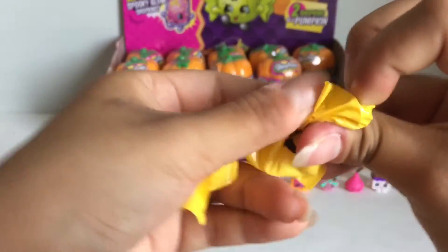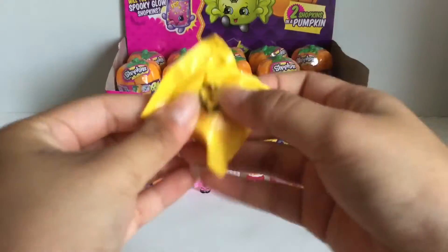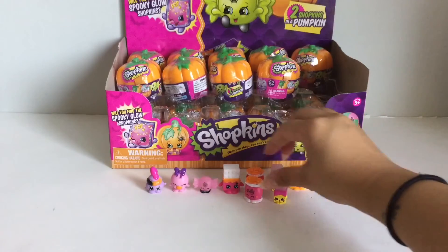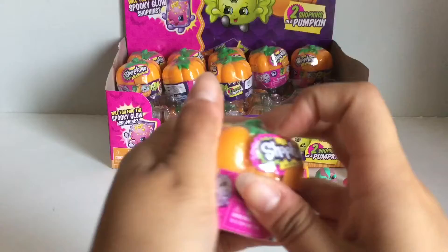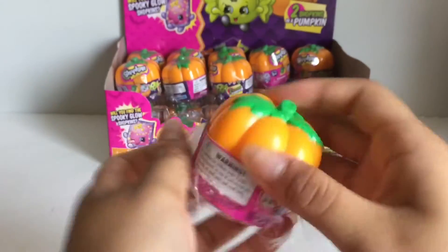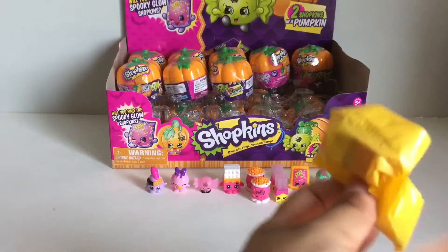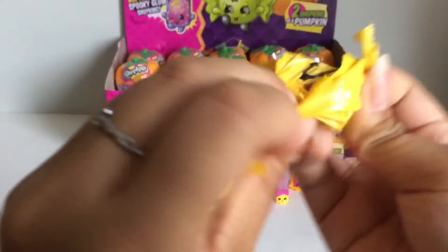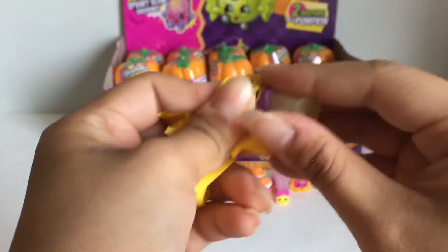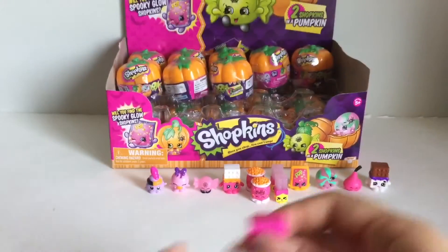I think this is another Wanda Wafer. It's a duplicate. And here's the other Jelly Bee. I guess I won't get the full set in this case. Someone messed with it. This one looks like a Cheeky Chocolate — yes, but this one is a glow-in-the-dark Cheeky Chocolate, so that's really nice.